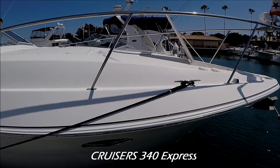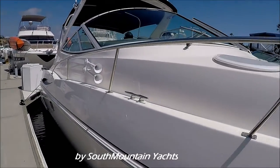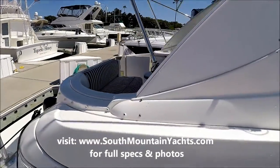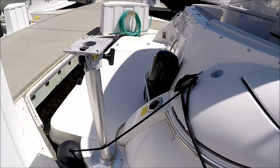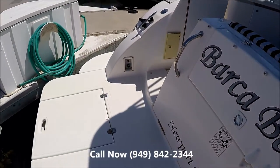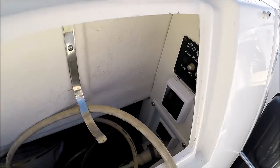Here we are, coming down the starboard side on this 2005 34 Cruisers Express. We've got a nice powder-coated window frame, trumpeter horns, black bimini, and a classic nameplate. A great feature on this vessel is the transom table mount right there. We also have an extended swim platform with the boarding ladder, and all shore connections are nicely enclosed in this trunk storage.